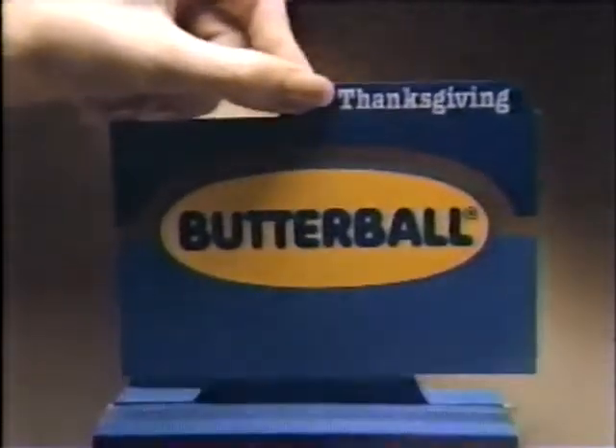What's the Butterball recipe for a perfect Thanksgiving dinner? Take one Thursday in November, add a generous helping of hungry friends and relatives. I hope the turkey isn't dry.